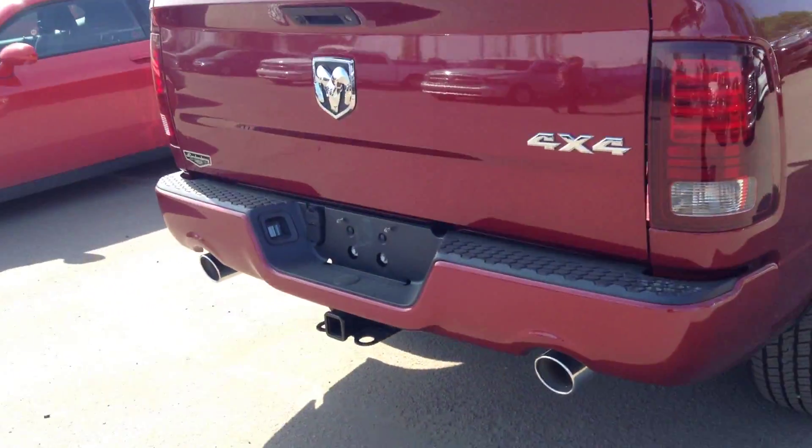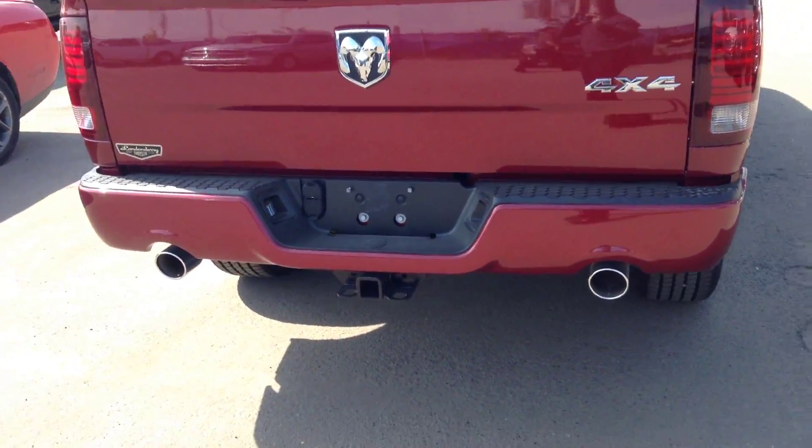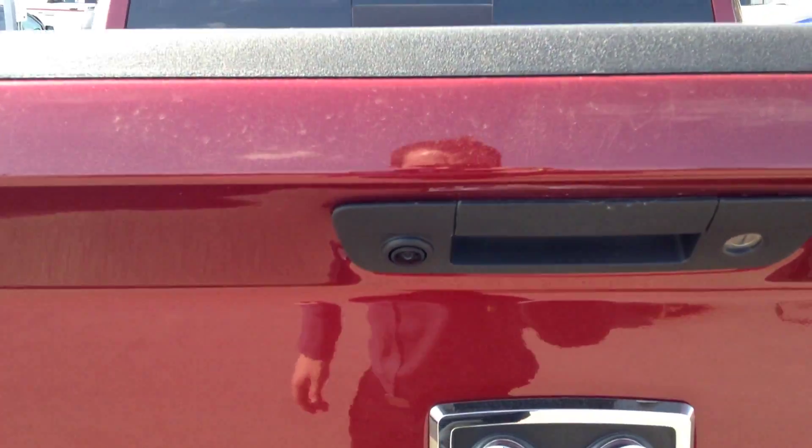5'7 box. Around the back here you have dual exhaust, class 4 receiver hitch, 4 and 7 pin wiring harness, and the backup camera.